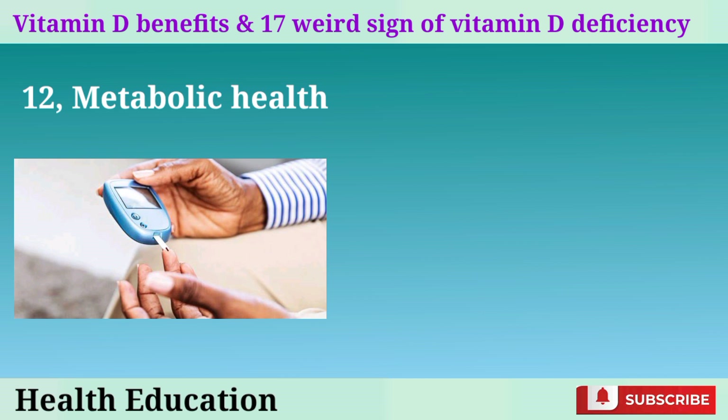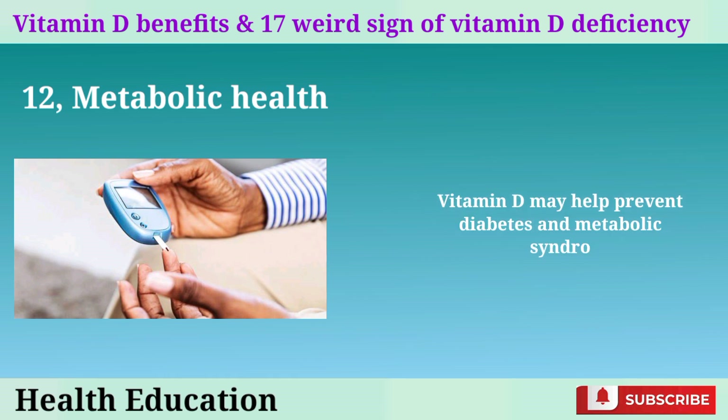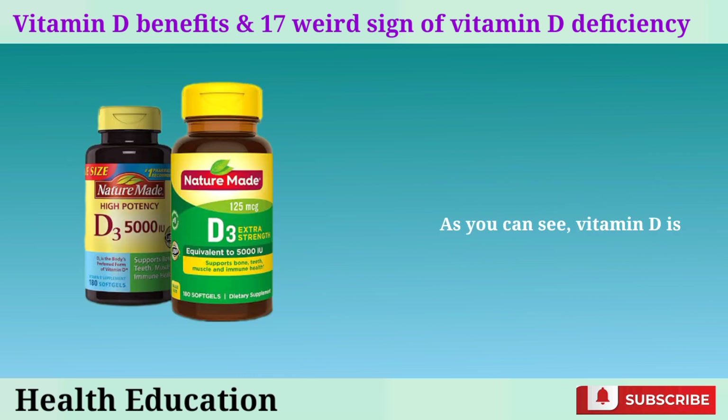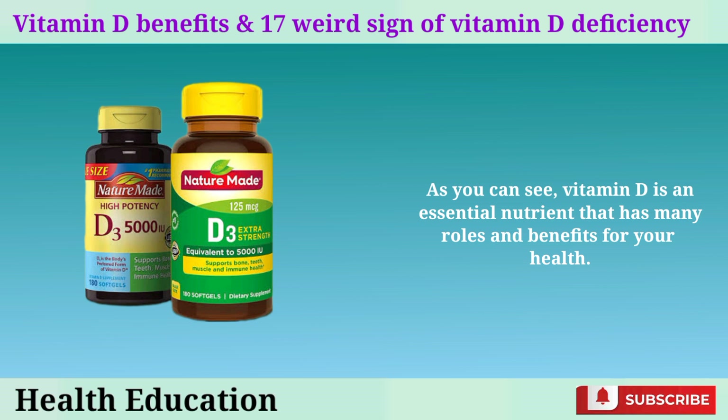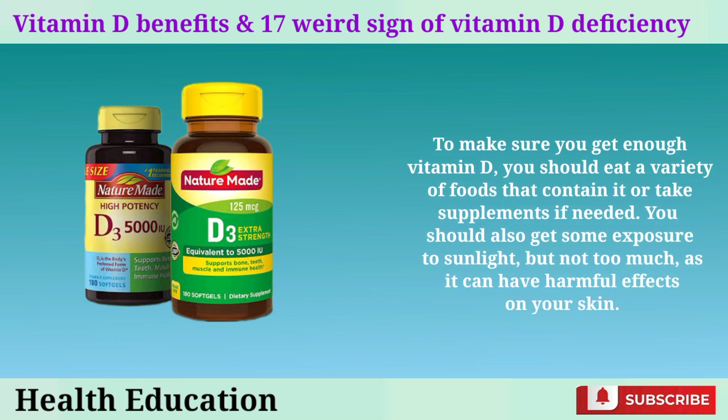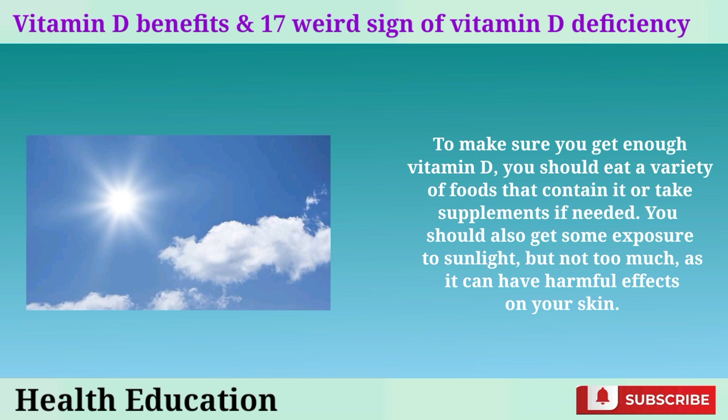12. Metabolic health: vitamin D may help prevent diabetes and metabolic syndrome by affecting blood sugar regulation and insulin sensitivity. As you can see, vitamin D is an essential nutrient that has many roles and benefits for your health. To make sure you get enough vitamin D, you should eat a variety of foods that contain it or take supplements if needed. You should also get some exposure to sunlight, but not too much, as it can have harmful effects on your skin. Watch out for any signs of deficiency and seek medical attention if necessary.